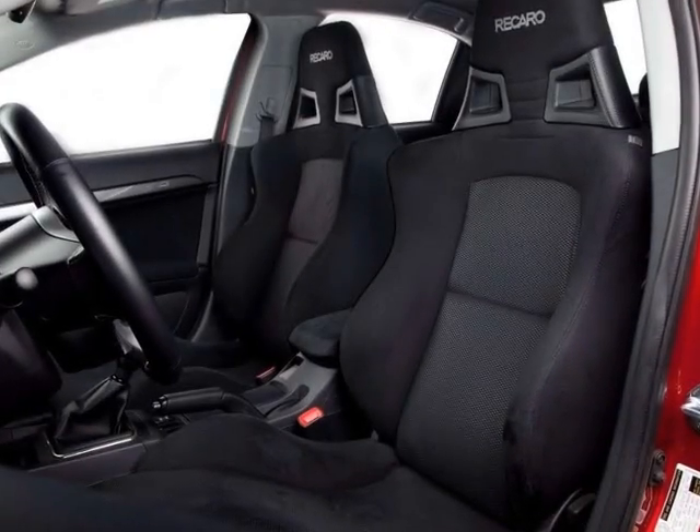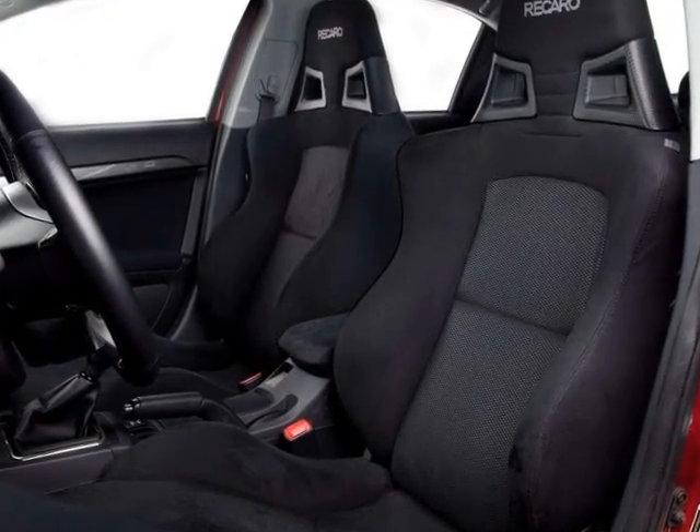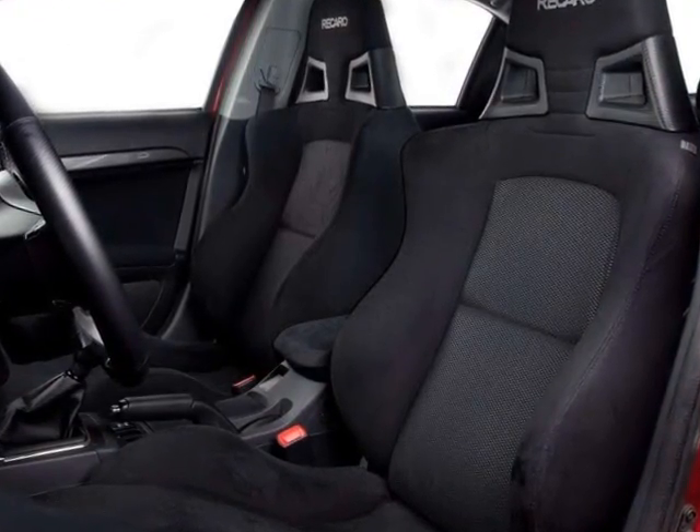The first thing I notice about the Lancer Evolution when I sit down is these Recaro bucket seats. They feature a fantastic side bolster and are heated, and are great for those long road trips.